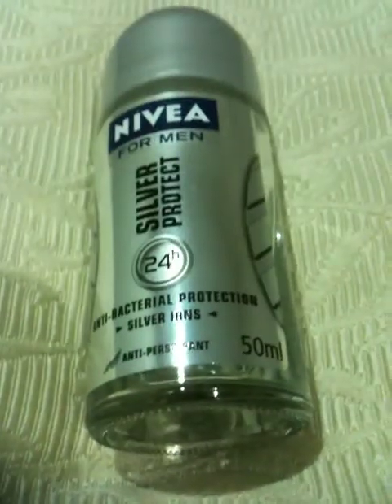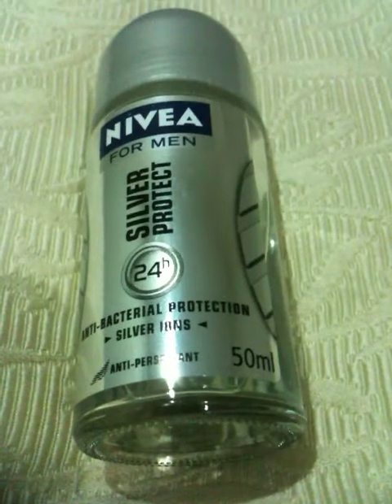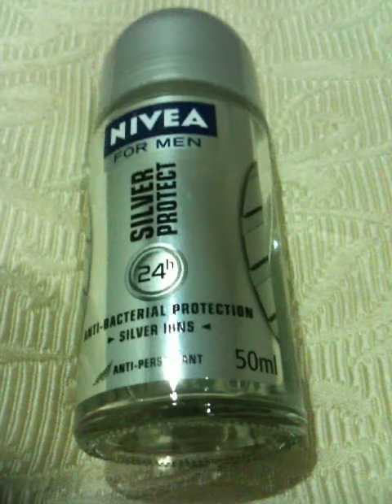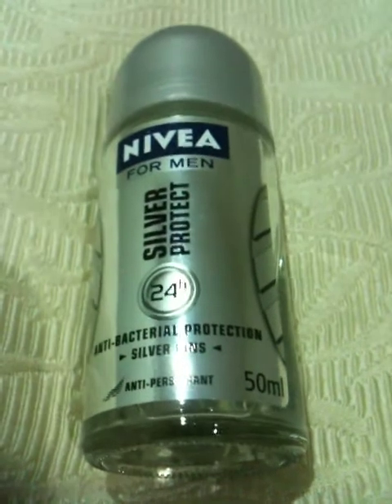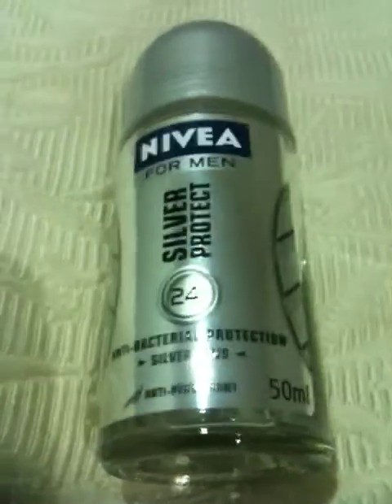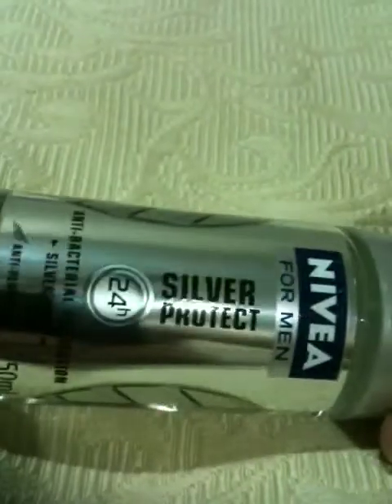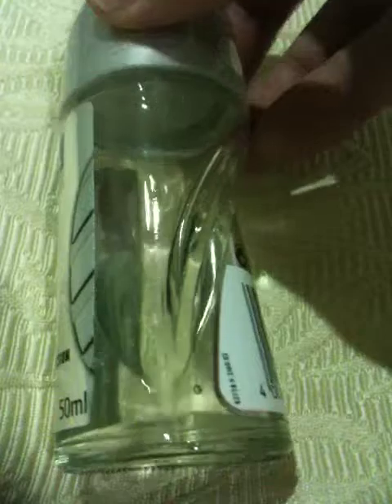Unlike gold, which gets reused, held onto, put in wedding rings and held on forever, put in bullion and held on forever. Silver's consumed. It's consumed in solar panels, wiring, circuitry, specialised industrial processes, catalysts. The list just goes on and on and on.